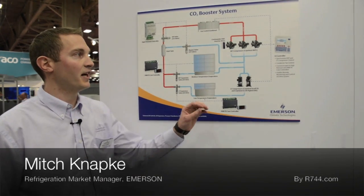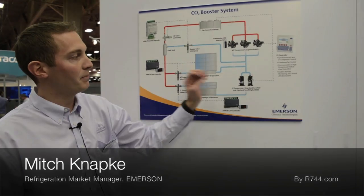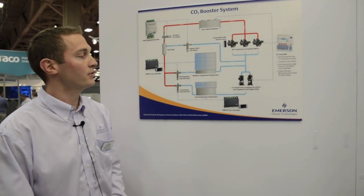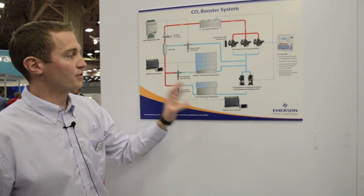As you can see here in the diagram, we have our E2 controller which is controlling both the medium temp and low temp compressors. It's also communicating to the high pressure controller and the case controllers here at the case.